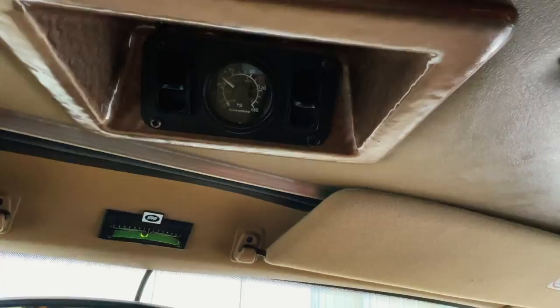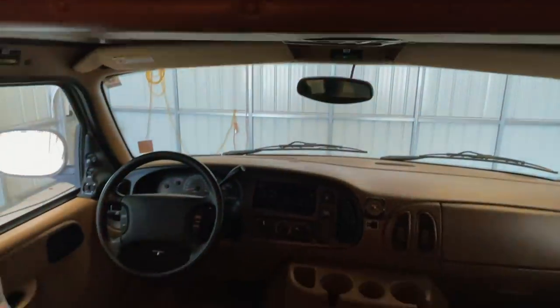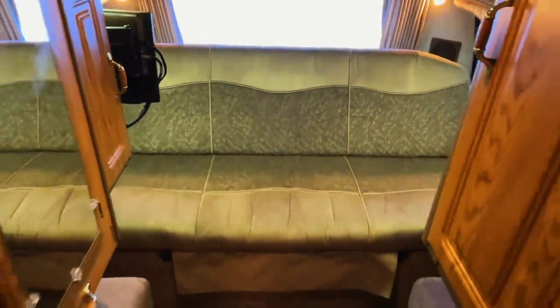You can push those buttons to tell how much pressure is in the airbags. Also, we have seat belts up front here, and there are three lap belts on the rear couch. So there's a total of six seat belts in this unit.